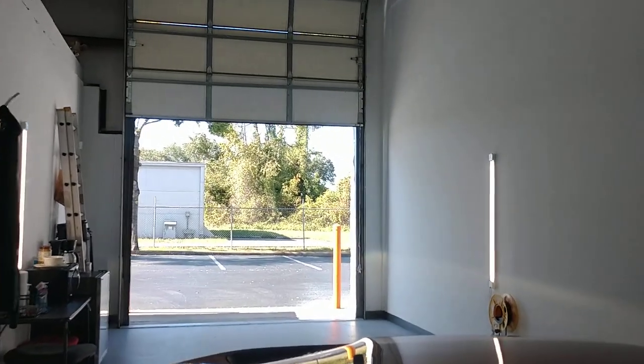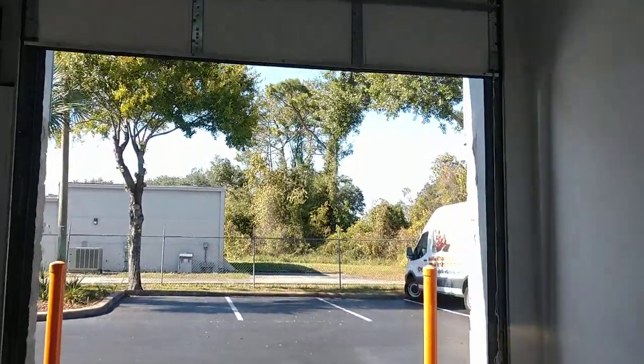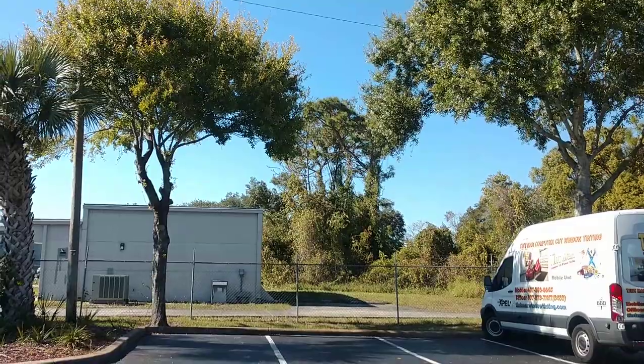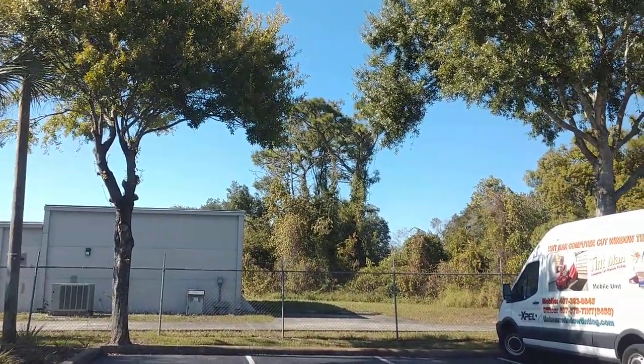Hello, my name is Shaman from Tintman Window Tinting. Here we have a new Trackhawk that we did Expel XR Black Ceramic 45 on the whole windshield. As you can see, it has a really nice polarized look when you're looking through it.